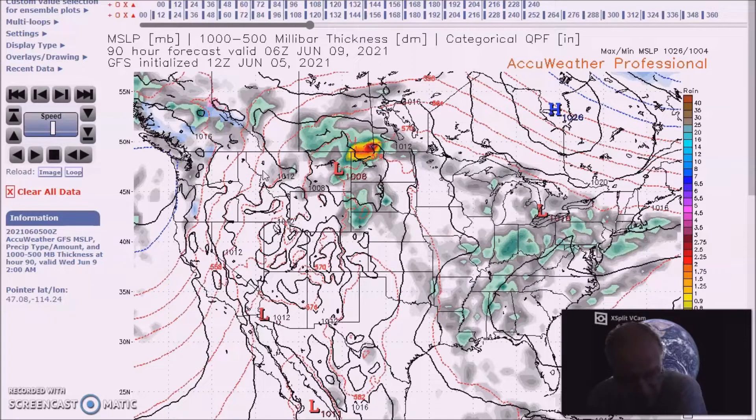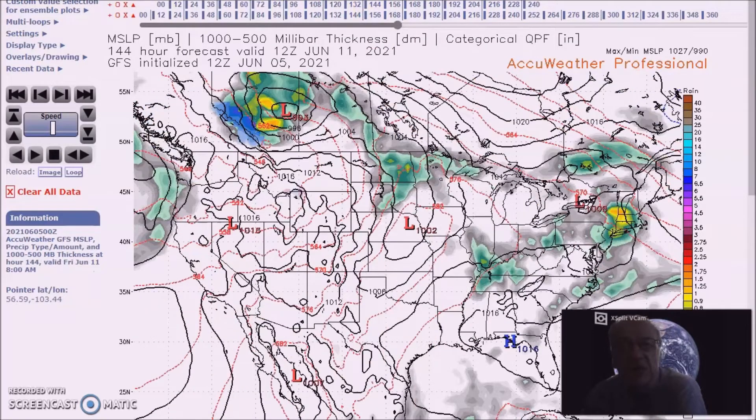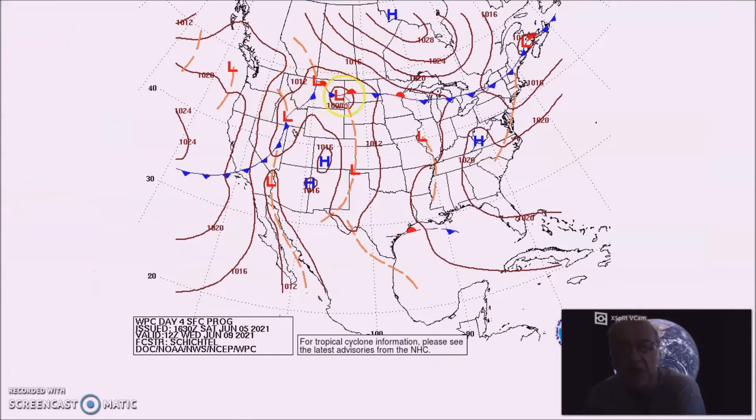It'll bring cooler temperatures and rain, and then we're going to have a front here across the northern states. You can see we have a front, and this front will be the focus for heavy rainfall. Temperatures are forecast to be above normal across much of the country.